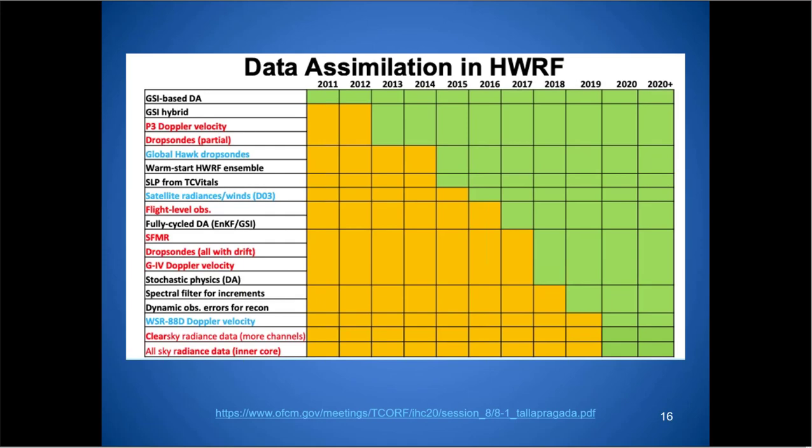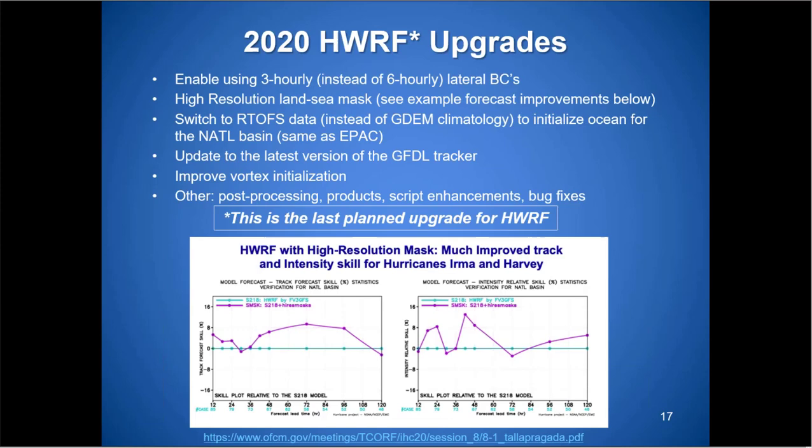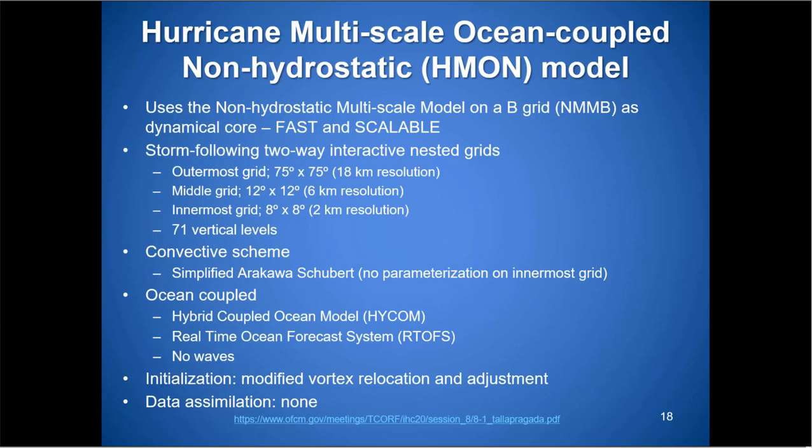More recently, NEXRAD and WFO Doppler velocities can be embedded as well — very useful as storms near the coast. Additional radiance data is available with GOES-16 and 17. An upgrade this year to the HWRF now allows three-hourly information and a high-resolution C-mask, which helps improve vortex initialization. There are ongoing improvements every year, and this year is a great example with the additional data available.